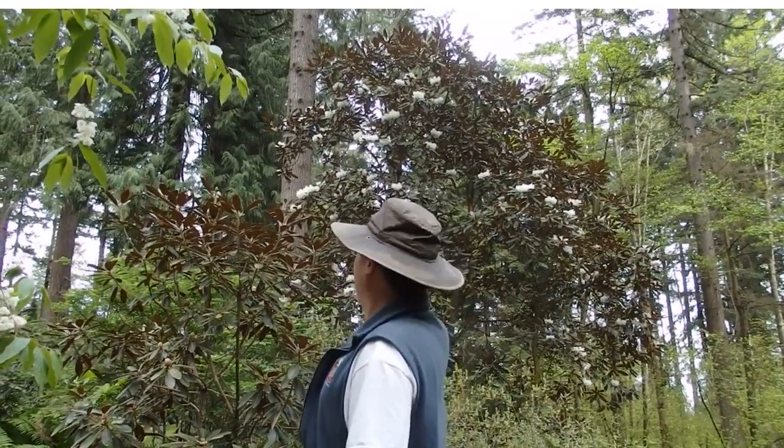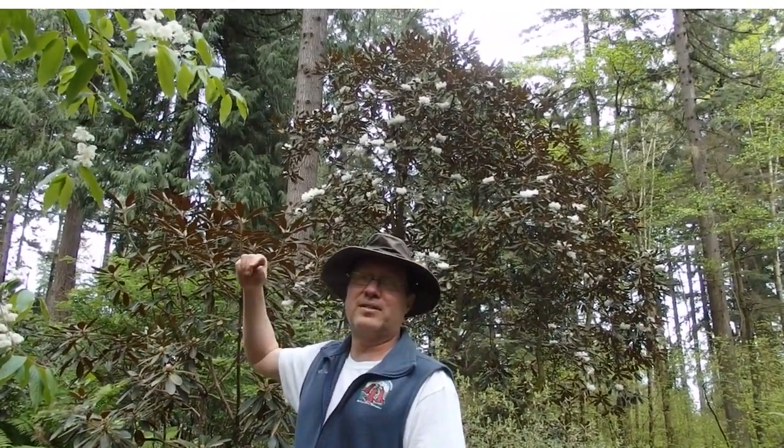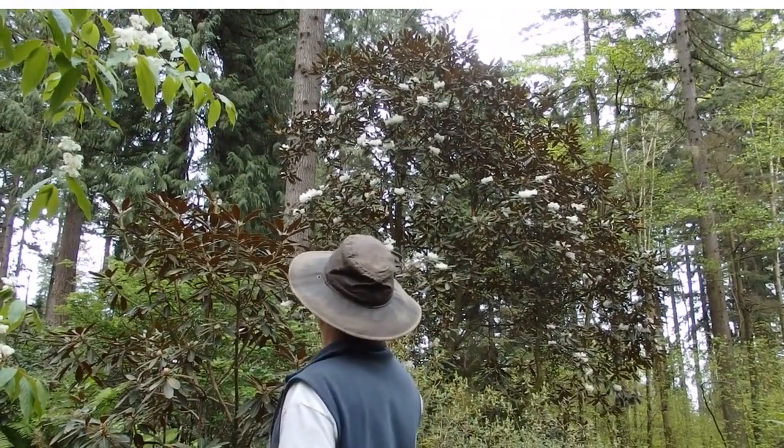You see behind me our largest rhododendron in the entire garden, which is Rhododendron rex subspecies Phyctolactaeum. Most people just call it Phyctolactaeum. That's an original plant from the mid-1970s, probably about 30 feet tall now, and still going strong.